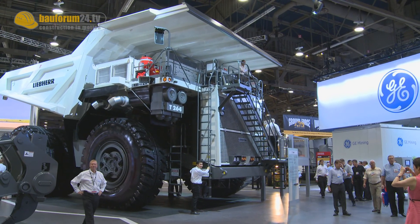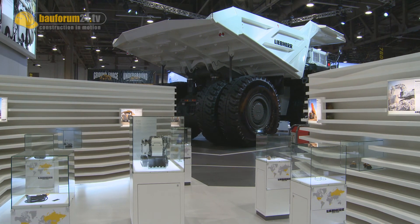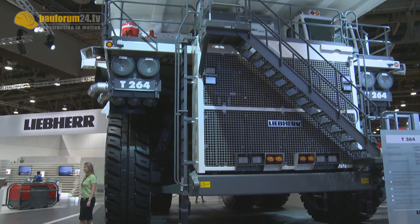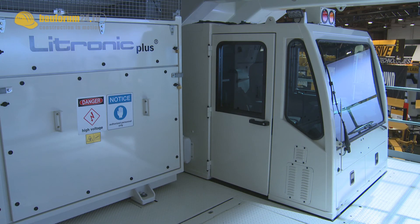With the T264, Liebherr returns to the 240-ton class. This truck has a gross vehicle weight of 385 metric tons. Its engine output is rated at 2,013 kilowatts. Backed by 30 years of experience with the T282, the T264 is based on well-proven Liebherr technology.